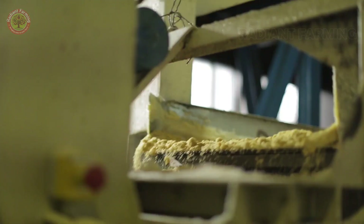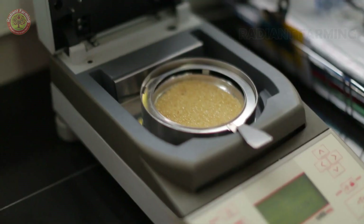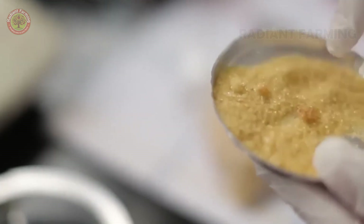Drying and refining: the raw sugar is dried and then packaged for direct sale, or sent to refineries for further refining into white sugar. Each ton of sugarcane produces about 100 kilograms of raw sugar, along with valuable byproducts like molasses and bagasse.